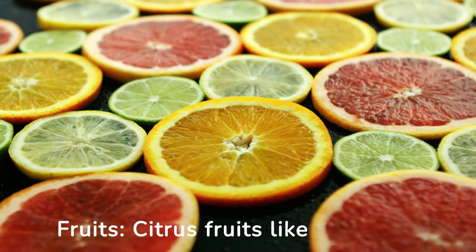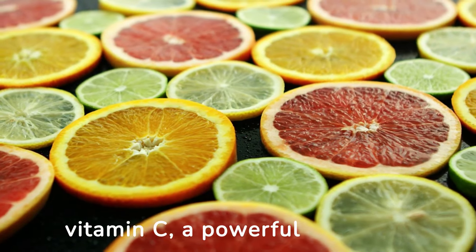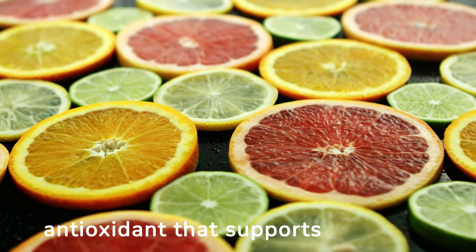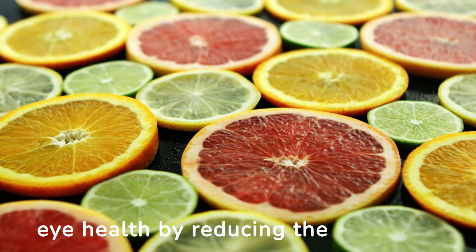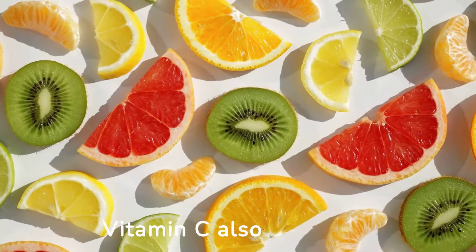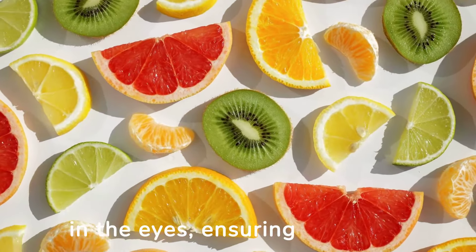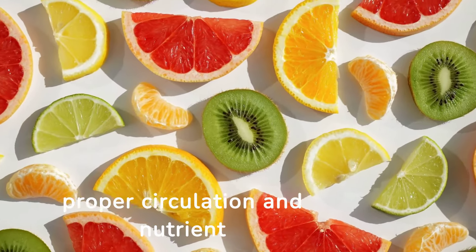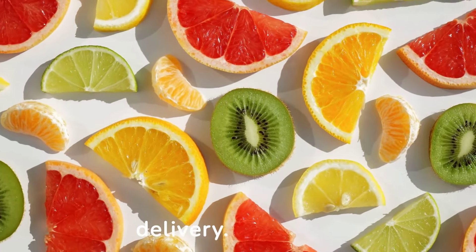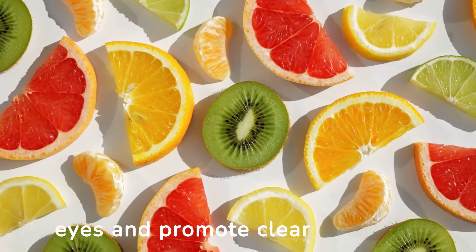6. Citrus fruits. Citrus fruits like oranges, lemons, and grapefruits are high in vitamin C, a powerful antioxidant that supports eye health by reducing the risk of cataracts and macular degeneration. Vitamin C also plays a crucial role in maintaining the health of blood vessels in the eyes, ensuring proper circulation and nutrient delivery. Including citrus fruits in your diet can help protect your eyes and promote clear vision.